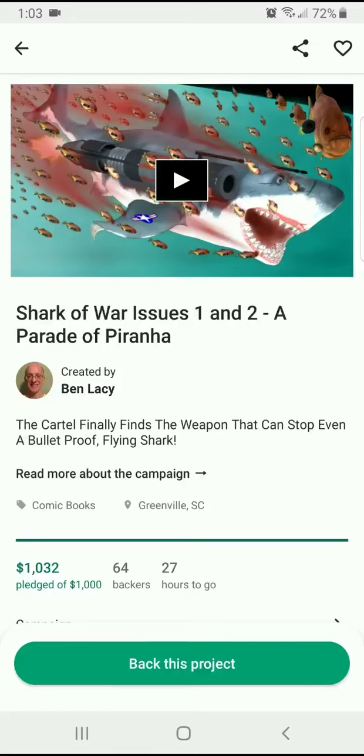Hey everyone, it's ComicsVillain. Welcome back to Indie Spotlight. We're looking at Shark of War issues one and two on Kickstarter. This is by Ben Lacey. This is the second campaign and it's actually a really interesting story.